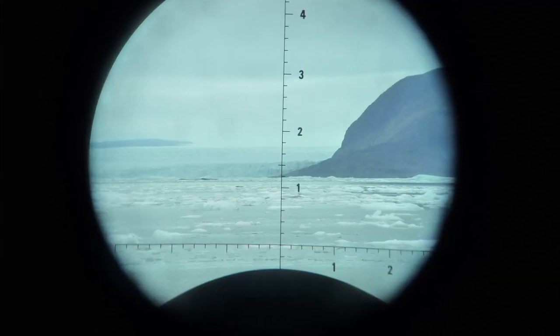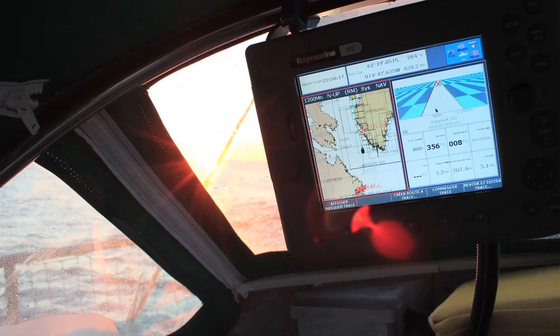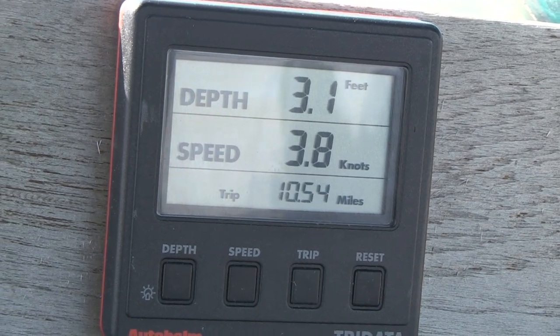L'équipement indispensable à avoir à bord pour une navigation nordique — ou à tout le moins qui va amener un certain confort — je ne ferai pas une liste exhaustive, mais une chose est certaine : ça prend un bon sondeur qui fonctionne bien. Ça prend un système de réception météo, que ce soit une BLU, un téléphone satellite ou autre.